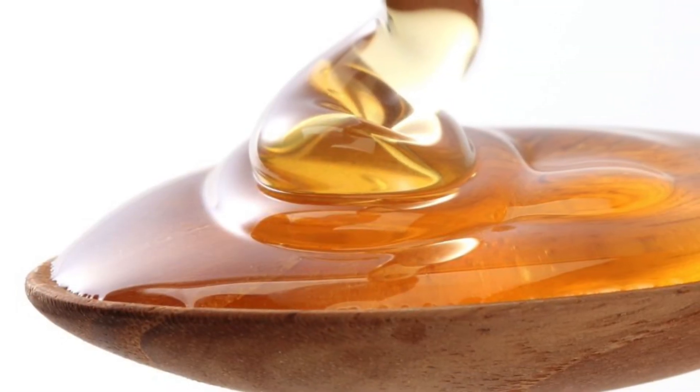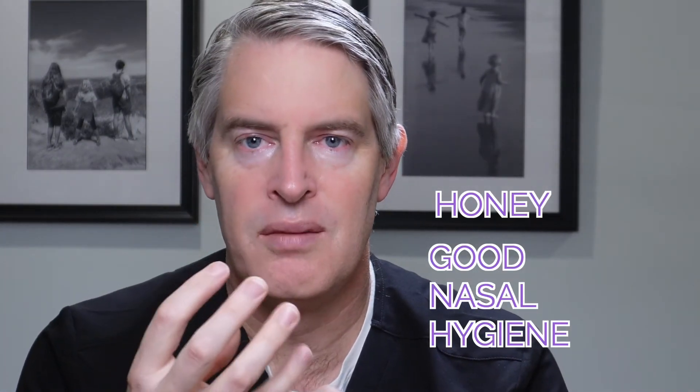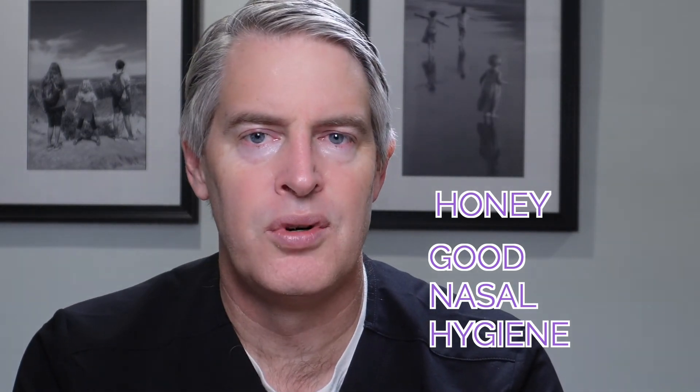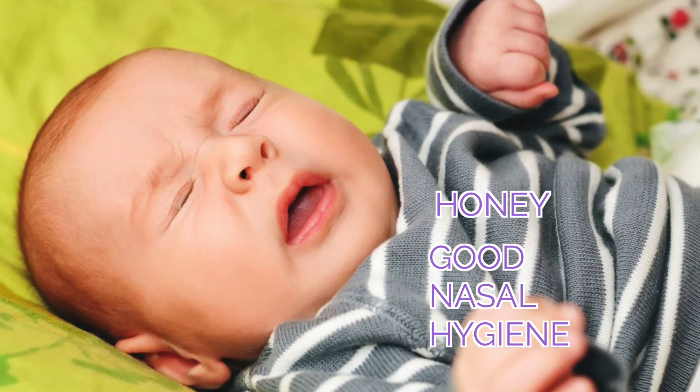If they're over the age of one and have had their shots, honey is another good cough suppressant that makes it a little less annoying or aggravating for you and your family. Good nasal hygiene is also important, because if they can't breathe through their nose and are breathing through their mouth, their whole airway gets dry and irritable. The function of the upper airway is to clean the air and humidify the air, so if your child is stopped up, they won't humidify the air as well, making their airways drier and making them cough more.